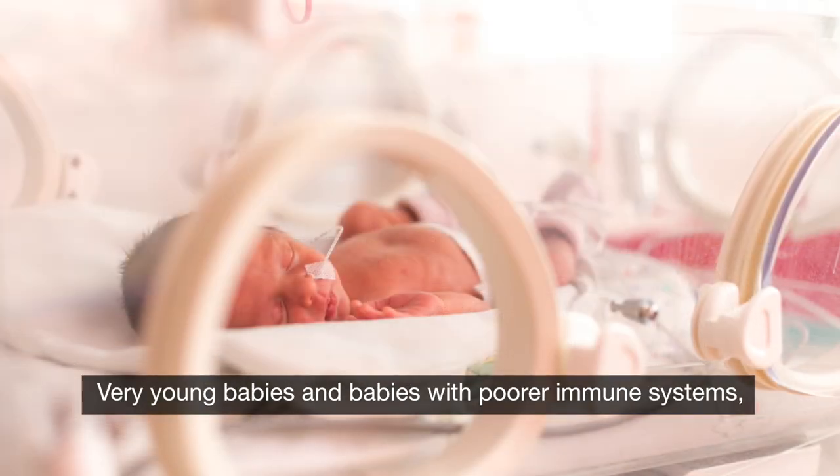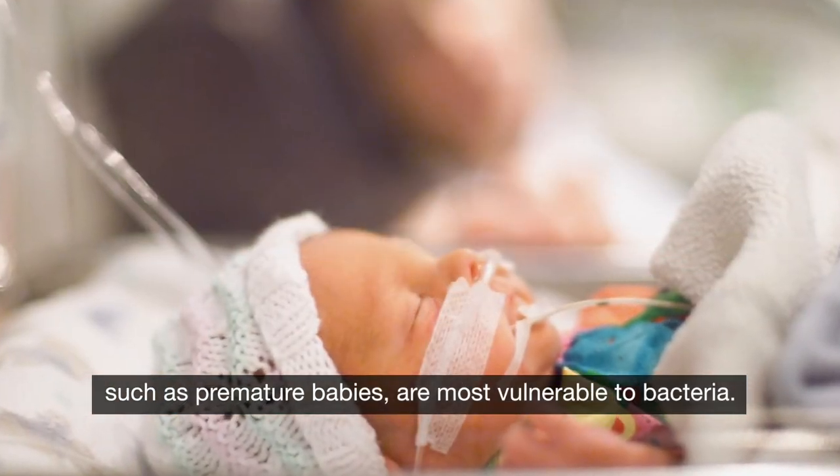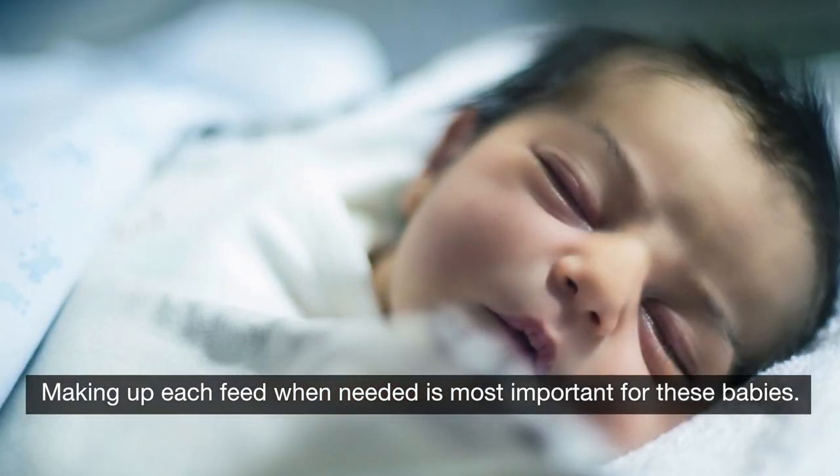Very young babies and babies with poorer immune systems, such as premature babies, are most vulnerable to bacteria. Making up each feed when needed is most important for these babies.